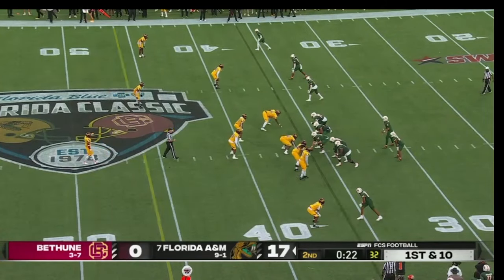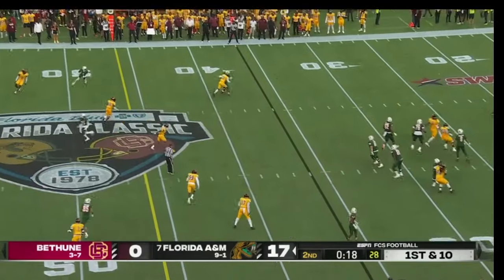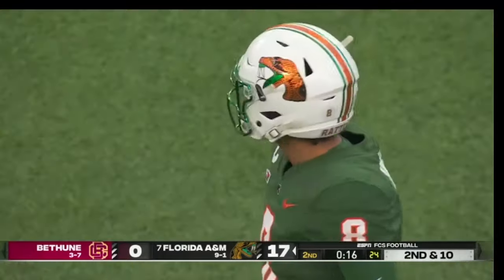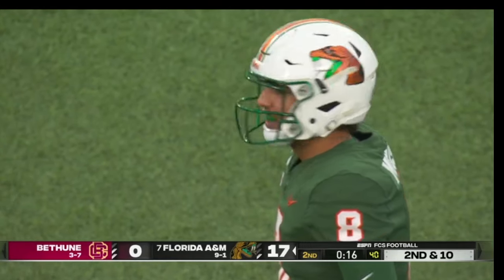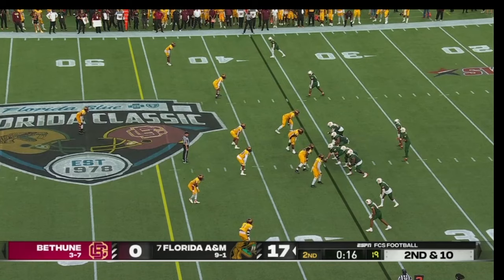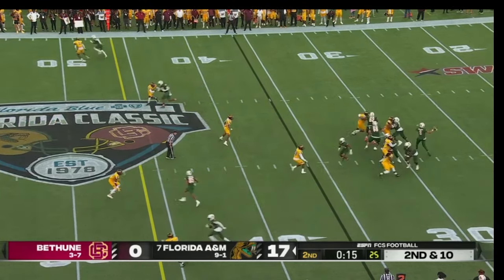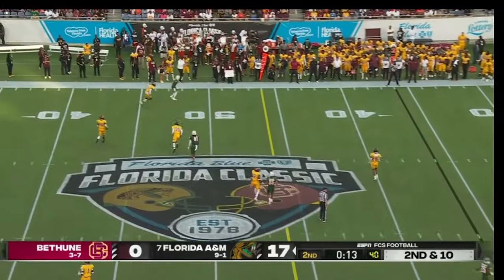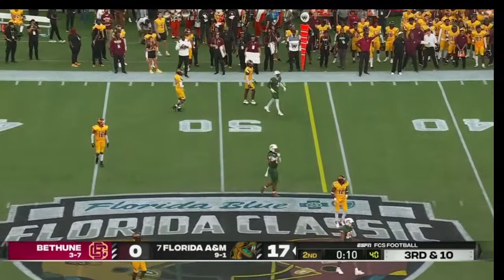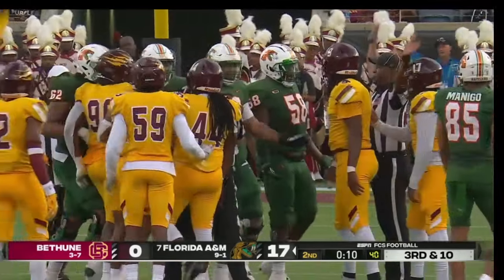Gotta take a shot here — if you get this one-on-one matchup, maybe a 50-50 ball if you see something you like. I really thought Florida A&M was content to go in up by 17, but after Bethune called. He looked to the outside and underthrows his man — it's third and ten, and a little tussle after the play.